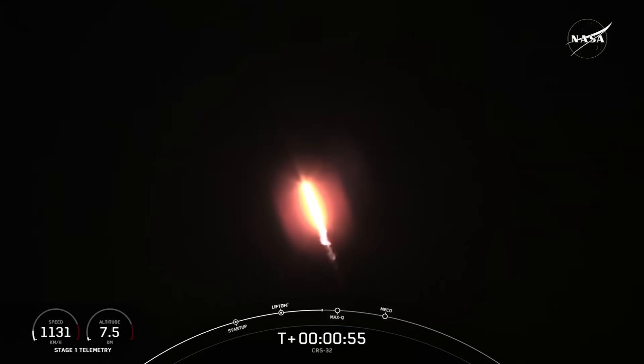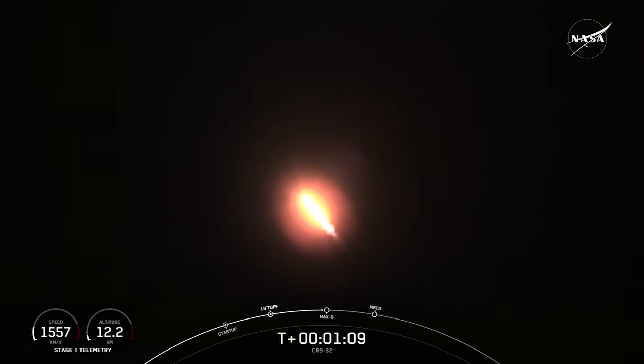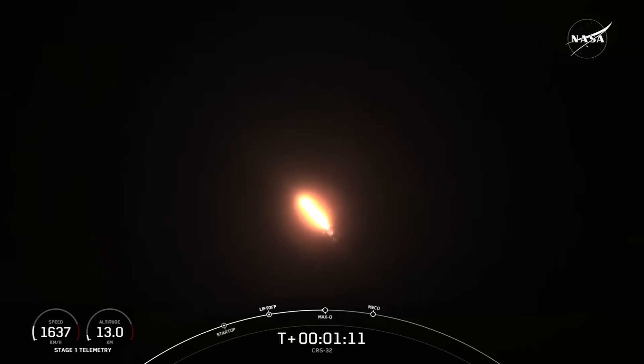In just a few moments, you'll hear the call-out for Max-Q. Falcon is supersonic — now faster than the speed of sound. Max-Q is the period of maximum aerodynamic pressure that the vehicle will see in ascent. Max-Q.